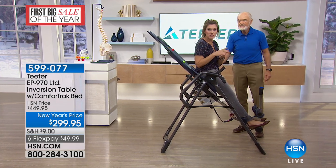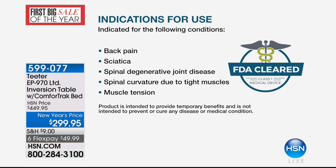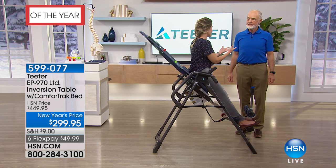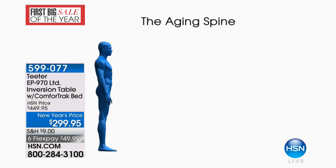Not only will the Teeter help temporarily relieve all those FDA-cleared conditions — back pain, sciatica, spinal degenerative joint disease, spinal curvature due to tight muscles, herniated discs, degenerative disc disease, spinal stenosis, facet syndrome, and muscle spasm — but this is a Class One medical device you own and use whenever you want. A few minutes a day, a couple times a week, or every day — it will give you energy and temporary relief. The spine is aging, and you may be ignoring it in the mirror but you've seen it in other relatives.